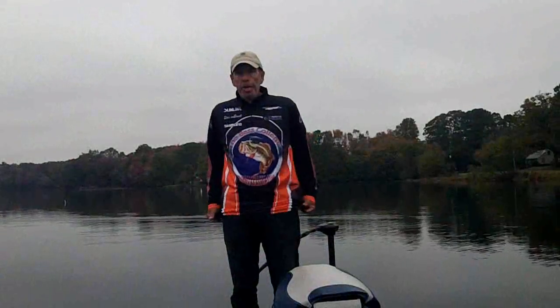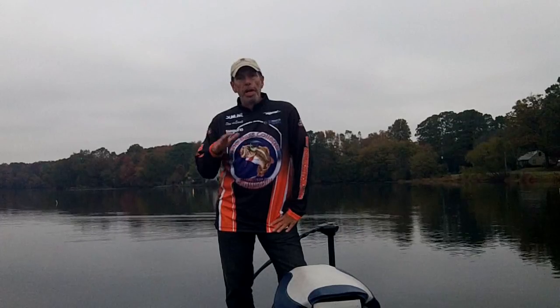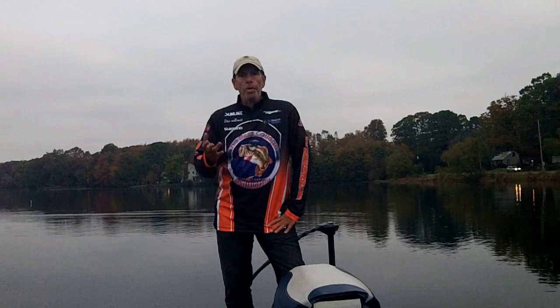Steve Von Brandt here from the Bass College, down at Millsboro Pond in Millsboro, Delaware, right off Route 24. Every year in the fall, the spring, and once again in the summer, I try to hit four or five of the Delaware ponds like Millsboro, Silver Lake, Knox and Town — some of the more popular, bigger ponds where they hold some of the better tournaments.